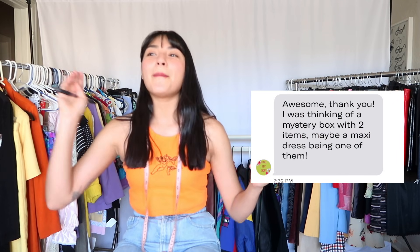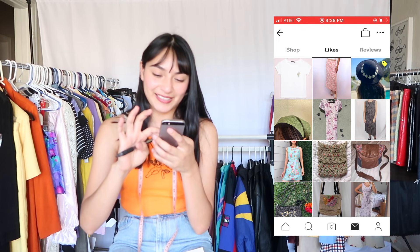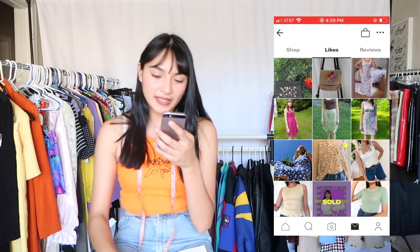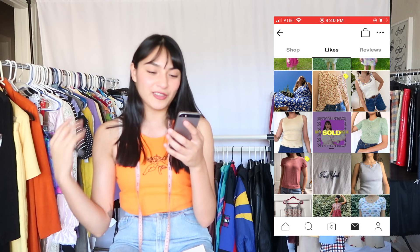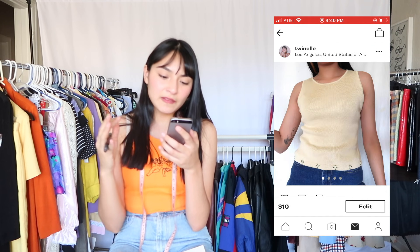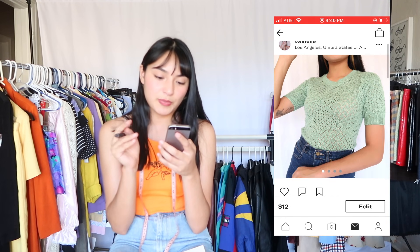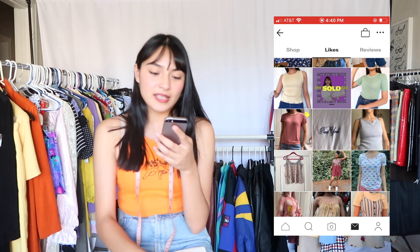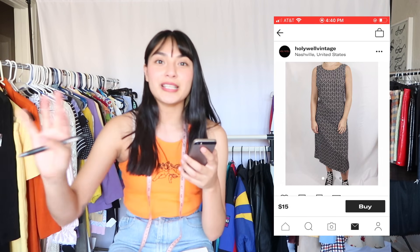Let's move on to our next buyer — Gideon. They were interested in two pieces and actually reached out because they were more interested in maxi dresses, so a maxi dress was going to be included — guaranteed. Let's take a look at their Depop likes. We have a ton of maxi skirts, so that makes sense. A mini skirt — perfect. They already have a few likes from my closet: this tan sleeveless shirt with little flowers at the bottom, and this knitted vintage shirt I got from an estate sale. I think I might want to include the green one for a bit more color.